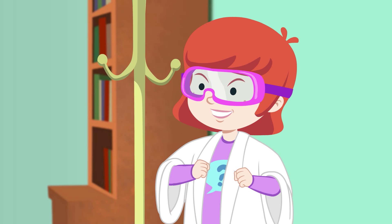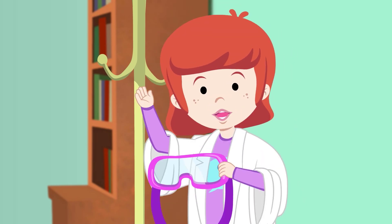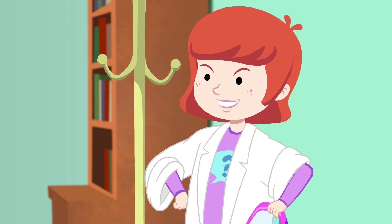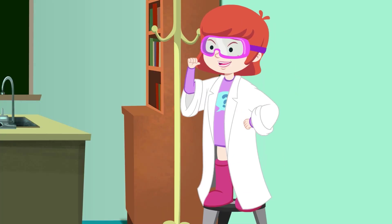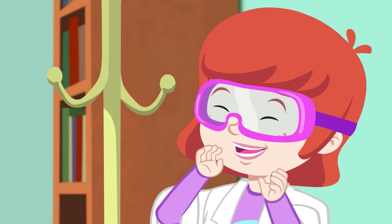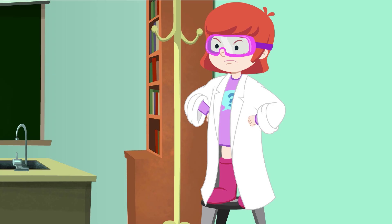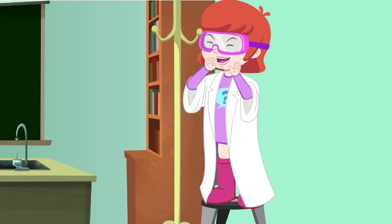Whoa! What are you doing there, Neena? Oh, hi, Mr. Voice. Me and Smarty Pats are playing Mad Scientist vs. Superhero. I'm the Mad Scientist. Mwa-ha-ha-ha-ha-ha-ha-ha-ha-ha!